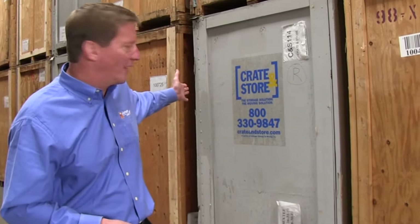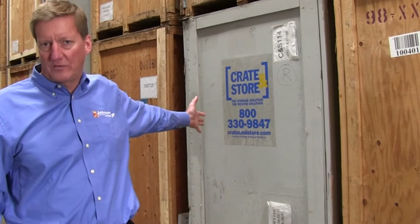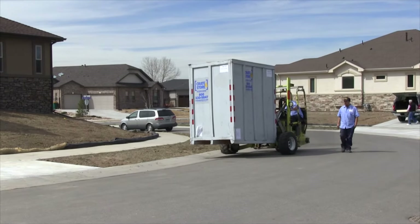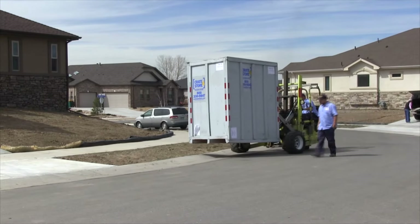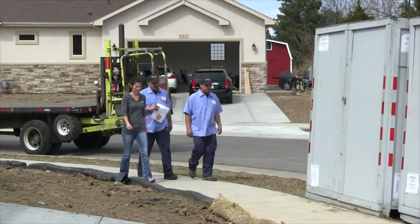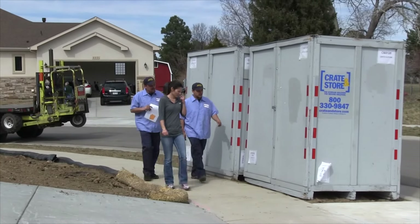The way our Crate and Store program works is we deliver up to five of these vaults, which each hold approximately one room of furniture. We deliver them, drop them in the driveway, and then we go into the home and we help our clients and our realtor clients' clients declutter and stage their home. Then we drag them back out and bring them into this warehouse for storage.